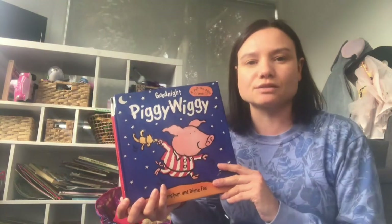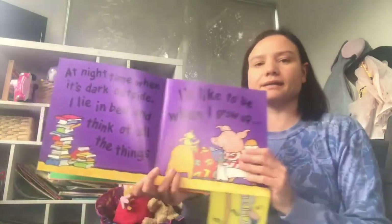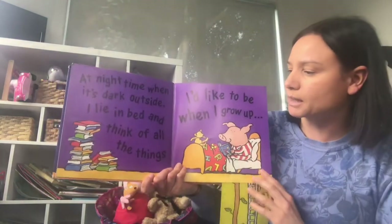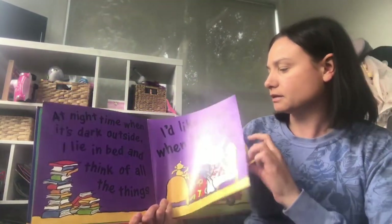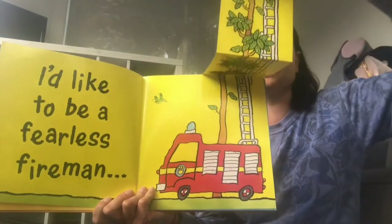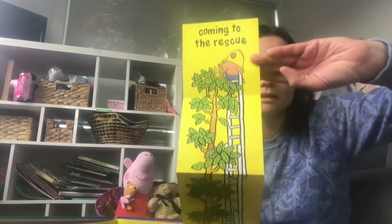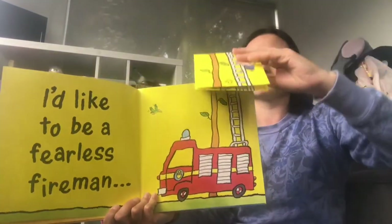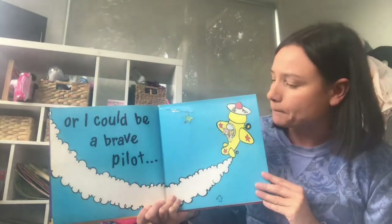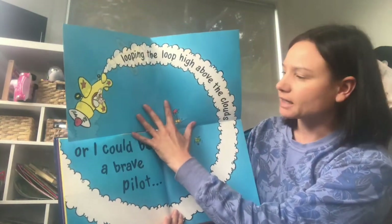I thought we might read one of my favourite books. It's called Goodnight Piggy Wiggy. Find a nice comfy spot and we can read the story together. At night time when it's dark outside, I lie in bed and think about all the things I'd like to be when I grow up. I'd like to be a fearless fireman, coming to the rescue, going up to the very top of the ladder to rescue the teddy bear. What a long way up.